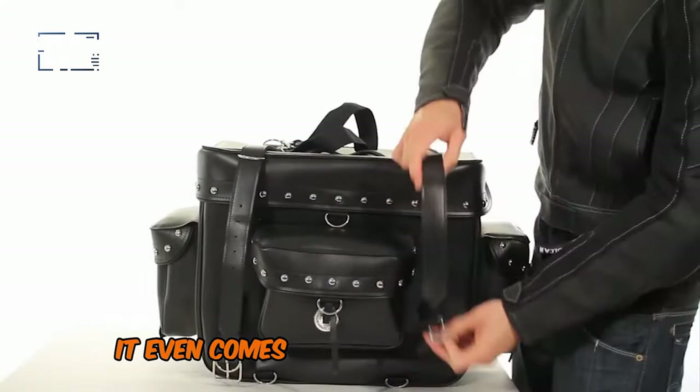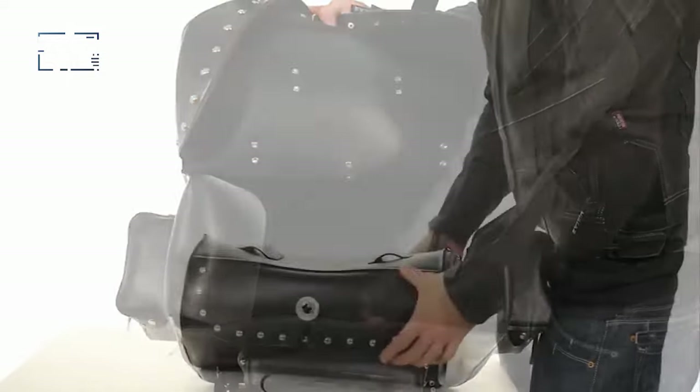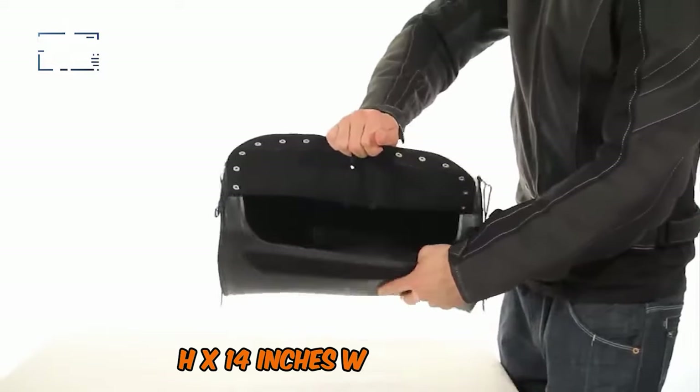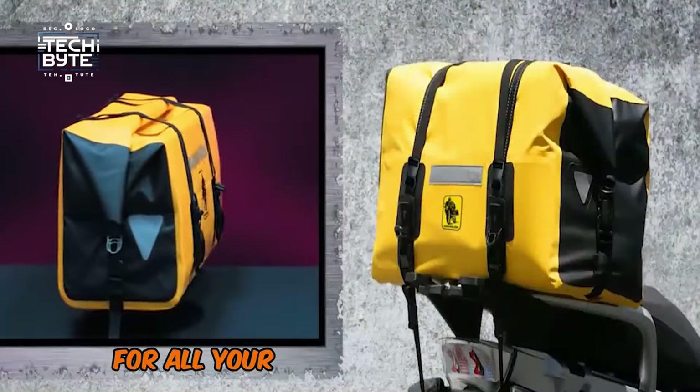It even comes with a rain cover and security tether for added peace of mind. With its impressive dimensions of 19" H x 14" W x 9" D, this bag has got you covered for all your motorcycle adventures.